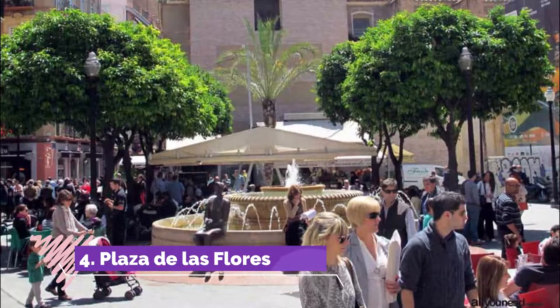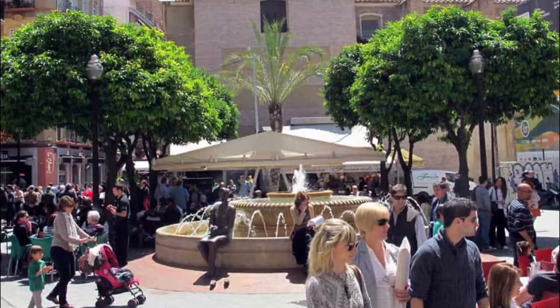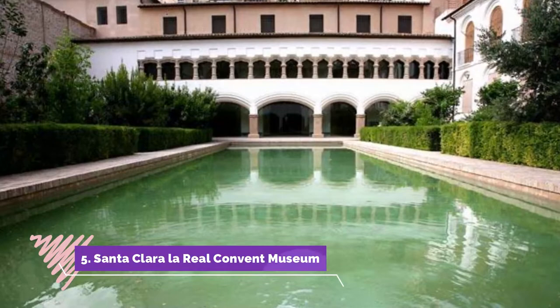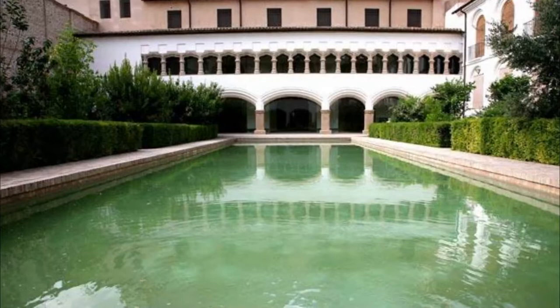Number four: Plaza de las Flores. Plaza de las Flores is a short way west of the cathedral, and there may not be a lovelier square in the city. The square got its name from the florists that are still in business here today.